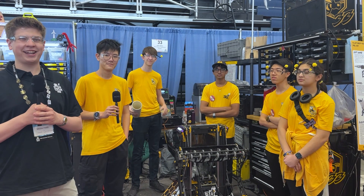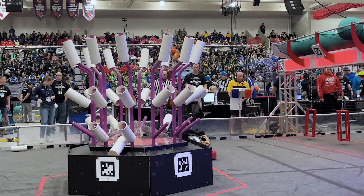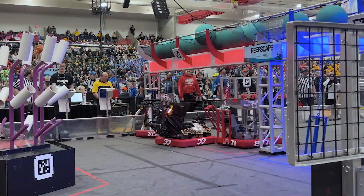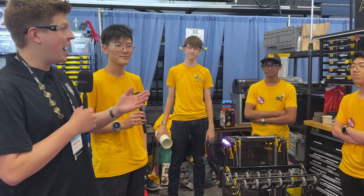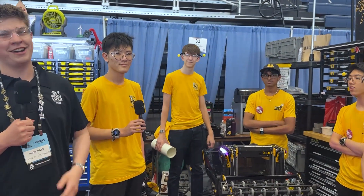Hello Fun Nation! My name is James, checking in here with team number 33, the Killer Bees, at the First of Michigan District Championship. This robot is nothing short of beautiful — inside and out, it's an engineering marvel. Winners of two district events already, Killer Bees have a ton to be proud of, and we have a ton to learn here on Behind the Bumpers. I have Mary Rose, Daniel, Ethan, Declan, and Shawn. Let's find out more, here on Fun.